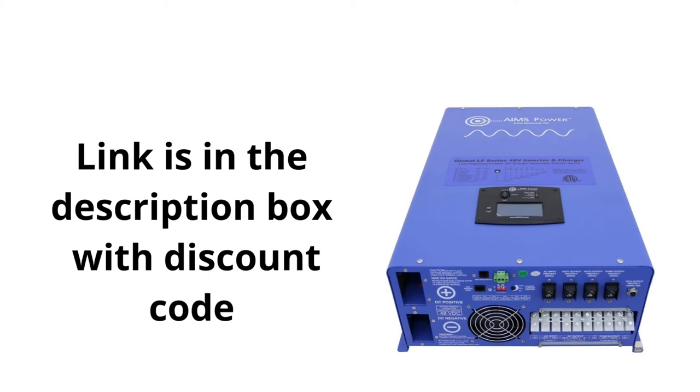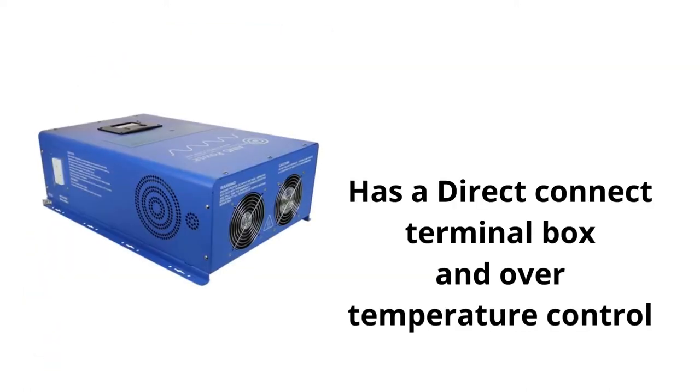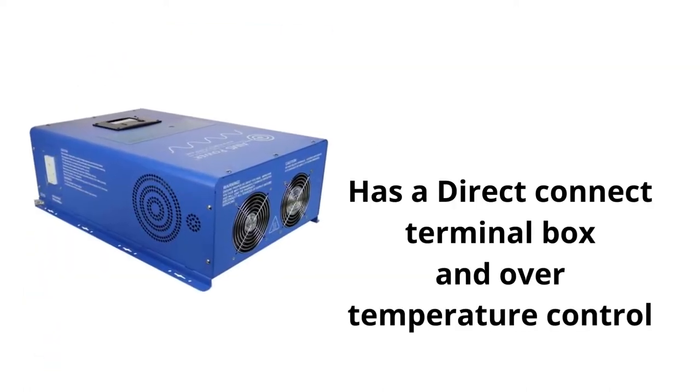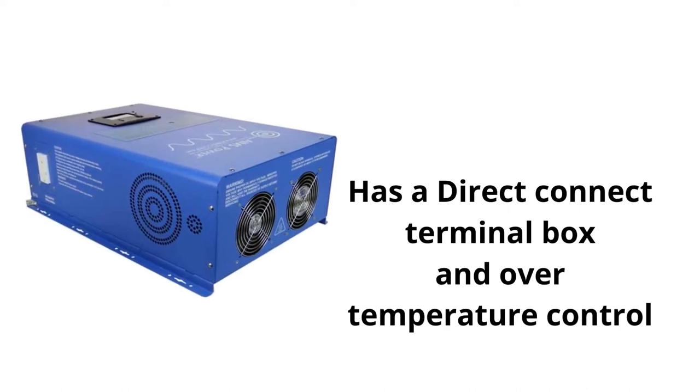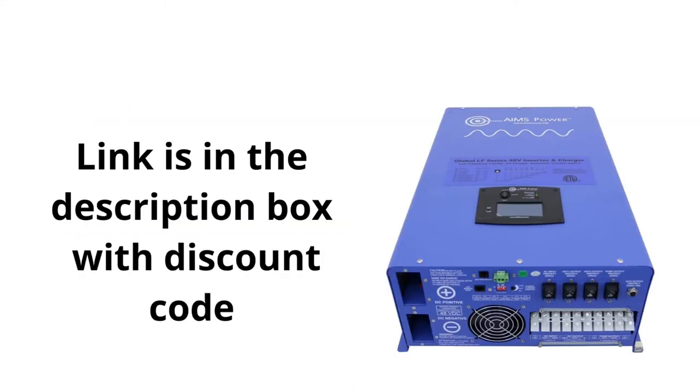Let me know how you like it, and if you have any questions please click on the link down below — it'll take you directly to the website. The website also has its own video to walk through the features of this inverter. If you have any questions about cables, fuse kits, or different batteries, they'll help you out at this store. They're very informative and can help with any of your questions.